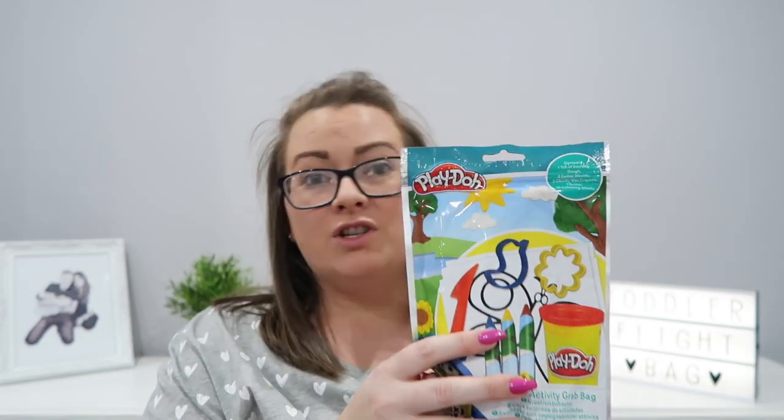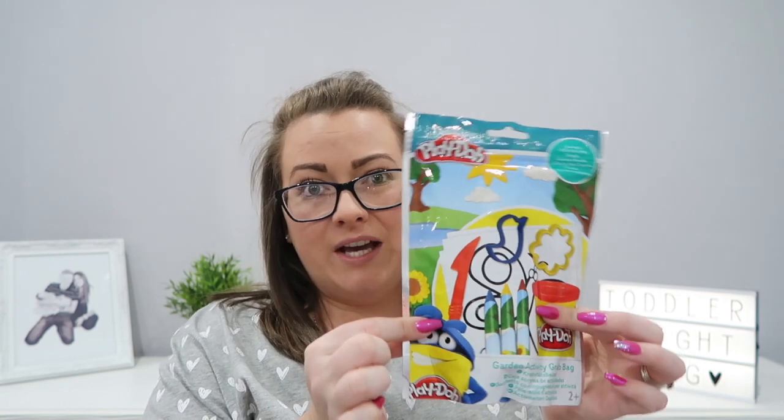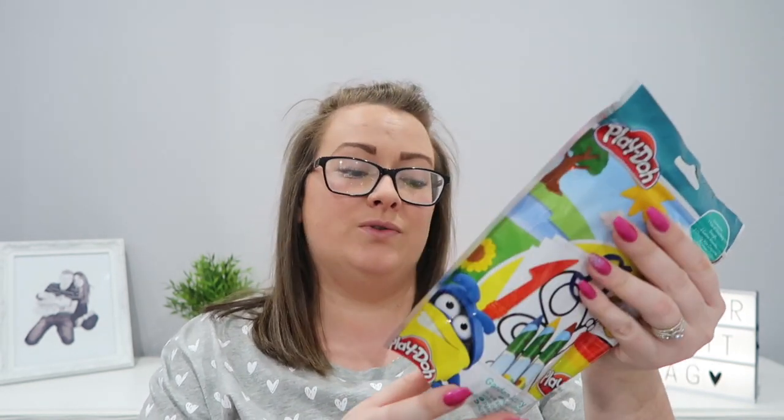So I'll go through the entertainment bits and bobs we've got for her. First of all we've got this little Play-Doh garden activity grab bag. It's so small and she loves Play-Doh anyway so I'm hoping we'll get a little bit of play out of that. It's dead light and dead small so I thought I would grab that for her.